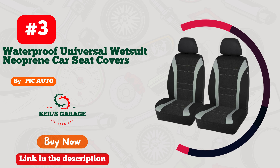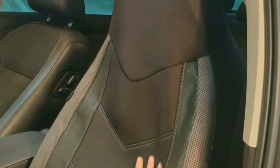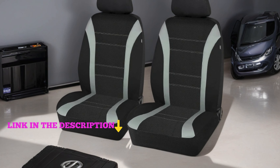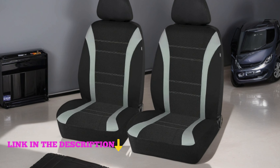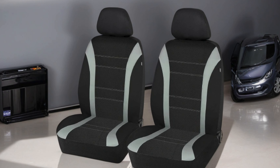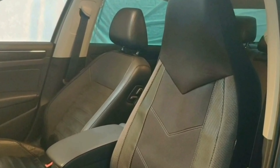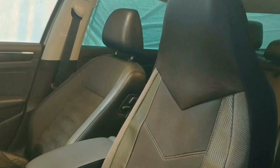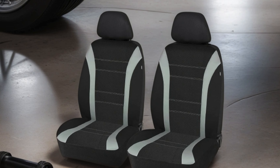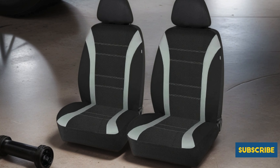Number 3. PIC Auto's Waterproof Universal Wetsuit Neoprene Car Seat Covers. These covers are a game-changer for anyone seeking durable protection against spills, stains, and everyday wear and tear. Crafted from high-quality neoprene material, they're not only waterproof but also resistant to fading and tearing, ensuring long-lasting use. Their low-back design seamlessly fits most car seats while remaining airbag-compatible for added safety.